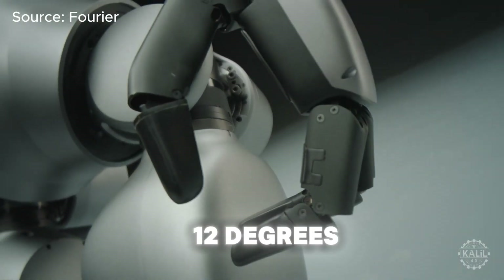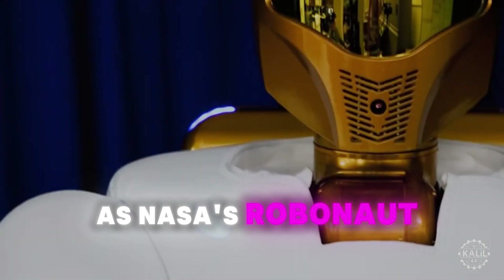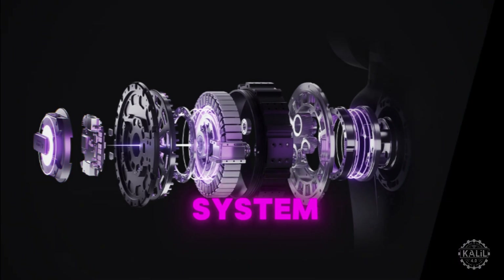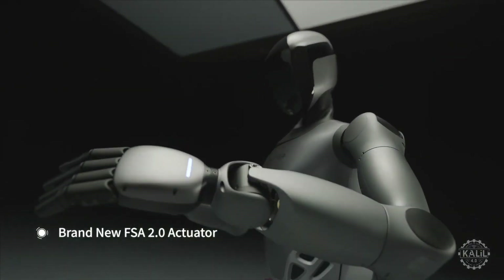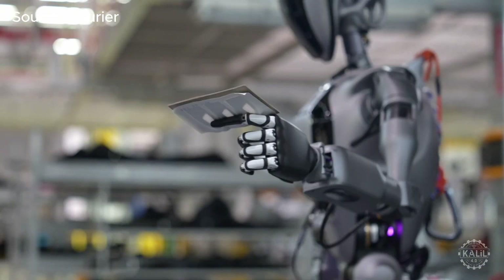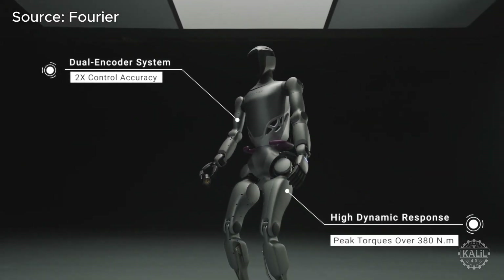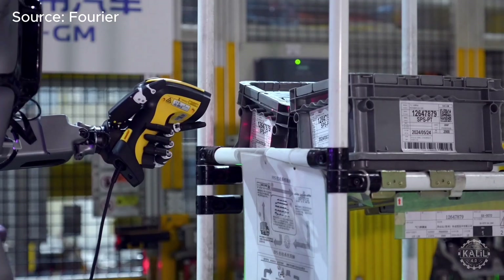Fourier says the GR2 has 12 degrees of freedom in its hand — the same as NASA's Robonaut R2, which is designed for precise tasks in space. Fourier's advanced actuation system provides precise control of the robot. Each joint is powered by a flexible series actuator unit specifically tuned to meet its unique torque demands. The system's dual-encoder system doubles control accuracy so the robot can perform high-precision tasks even in challenging environments.